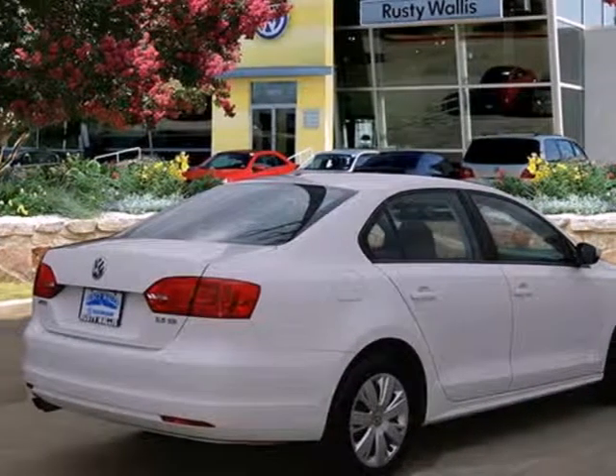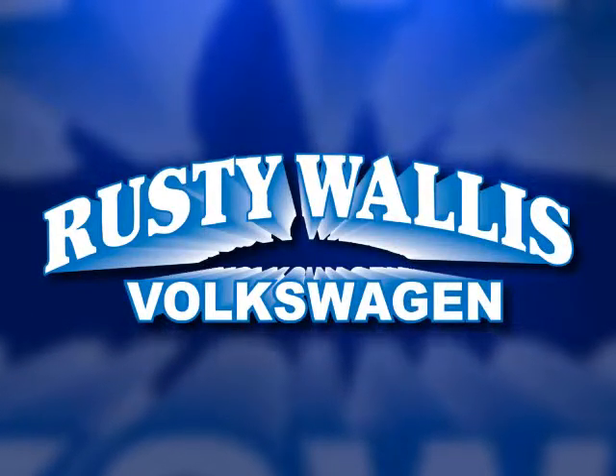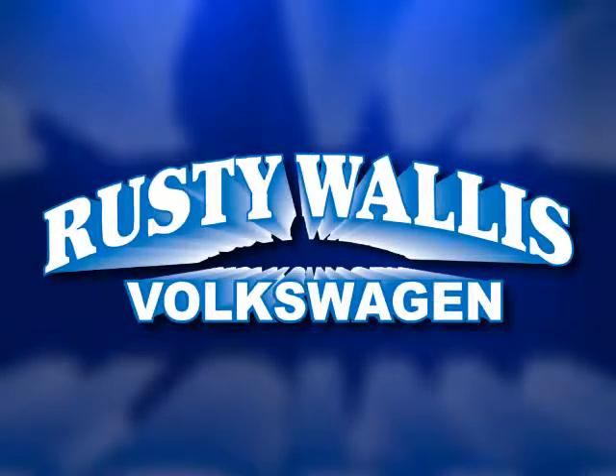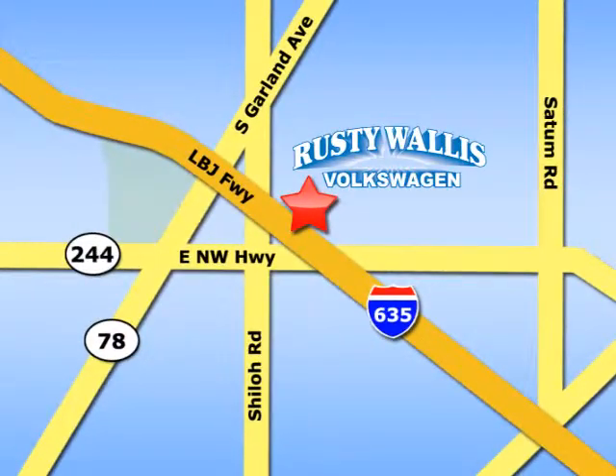Come on in today and see it for yourself. Rusty Wallace Volkswagen is one of the premier Volkswagen dealerships in Texas. We're easy to find just off Northwest Highway at 12635 LBJ Freeway in Garland.